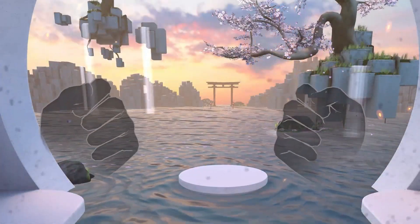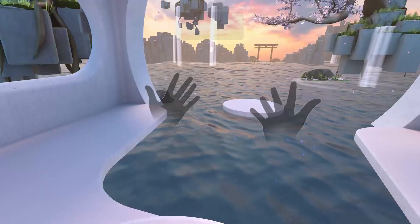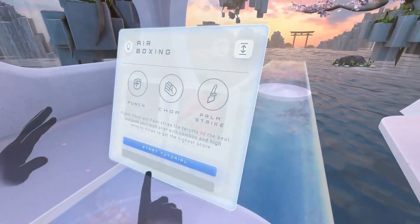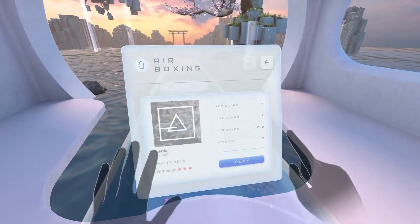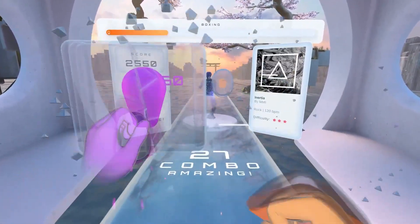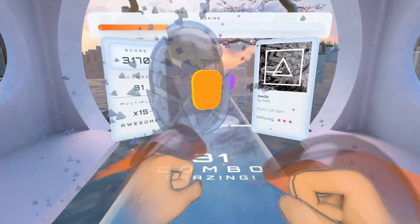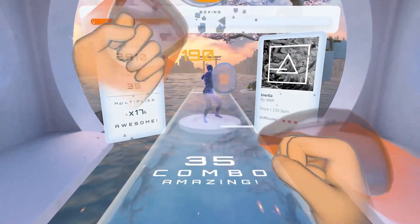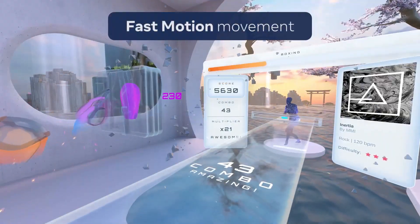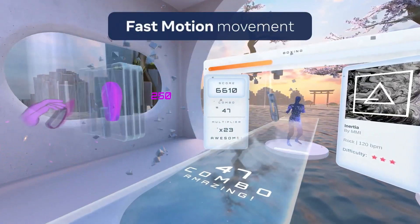Quest has a new update — v56. It covers hand tracking improvements, system-level live captions, Facebook live streaming, and more. They have brand new hand tracking 2.2, which focuses on hand responsiveness with a 40% latency reduction in typical usage and up to 75% during fast movement.